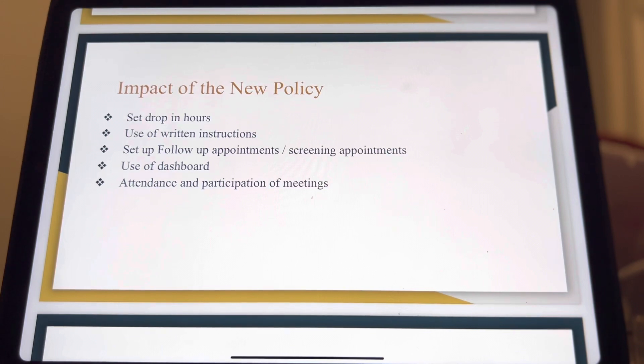There will also be a requirement to print written instructions in the patient's language with step-by-step instructions on how to follow the treatments. Nurses will be required to ensure that the patients are setting up their follow-up appointments and screening appointments as needed. It will also require the nurses to set time aside weekly to evaluate the dashboard metrics and focus goals for improvements in the diabetes.